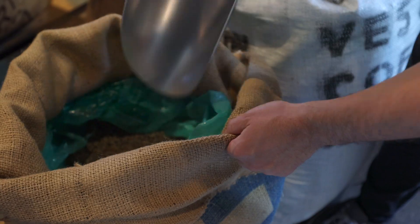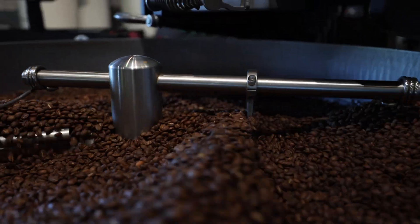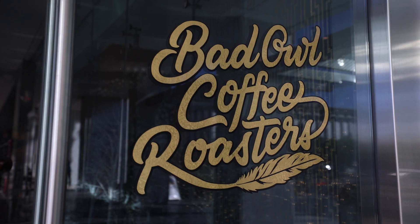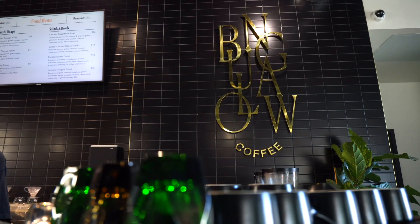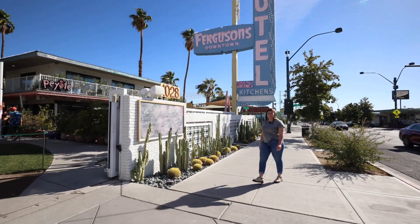In recent years, Las Vegas has put itself on the map when it comes to gourmet specialty coffee. While there are great options across the entire valley, downtown has really become a hot spot for the coffee scene, with lots of small businesses packed into just a couple square miles. First up on our coffee shop excursion,